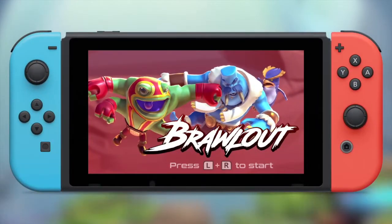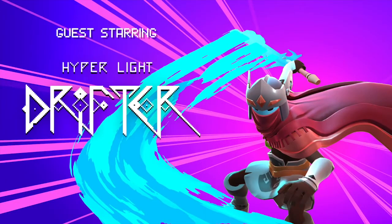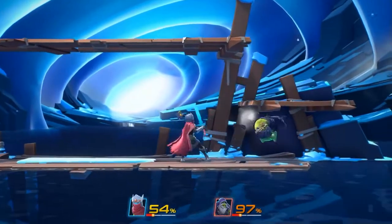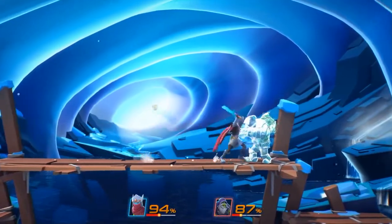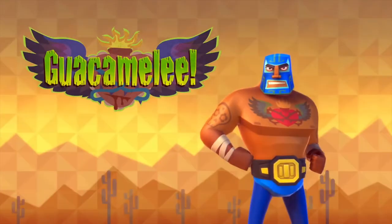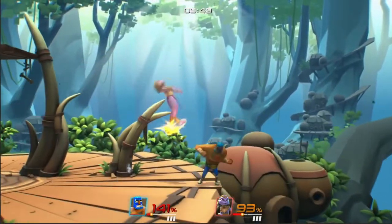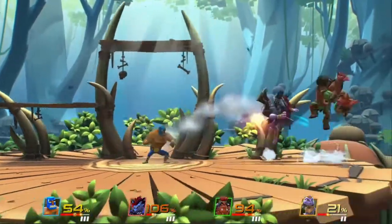The next title on my list might be slightly controversial for some, but it is Brawl Out, the Smash-inspired fighting game. It came out long before Smash actually released on Switch, so there was a big void in fighting fans' libraries at the time. Obviously you had retro-style games like Street Fighter, but Brawl Out is looking to really have an indie version of that and create a new IP, which I've got to commend. It has a lot of unique characters, and features characters like from Guacamelee, the Drifter, and Ukulele.